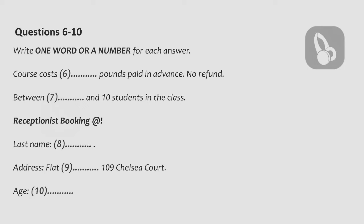Can you tell me how much the course costs? Yes, it's £96. £96? That's not too bad. That's paid in advance, and I'm afraid there's no refund if for any reason you can't complete the course. Yes, of course. That's fair.